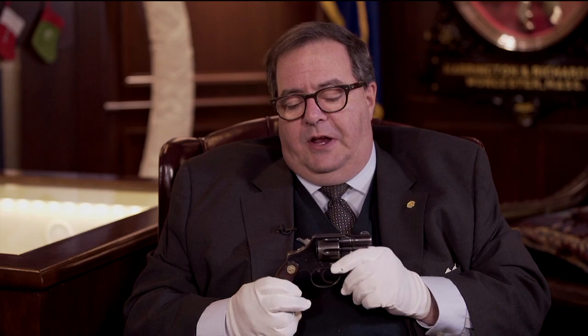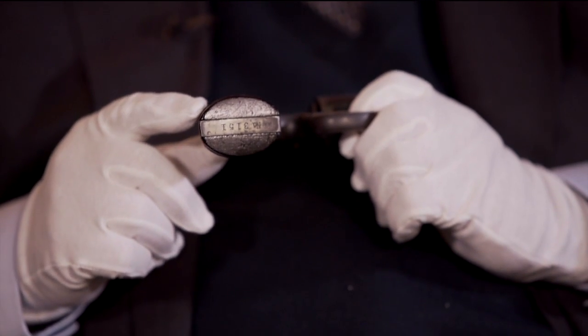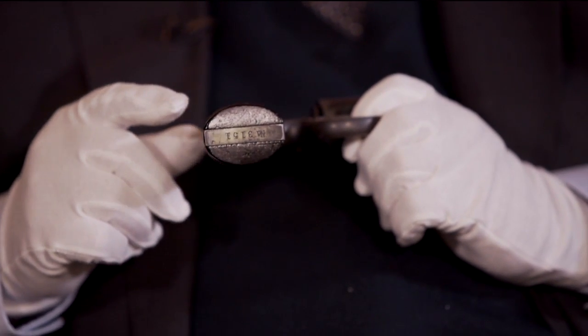What makes this particular gun interesting — and we've talked about Banker Specials before on the show — is that it has a special number stamped into the butt. That is an inventory number for the Railway Mail Service of the Post Office. Those initials, R-M-S-P-O, would normally be marked right here on the backstrap.